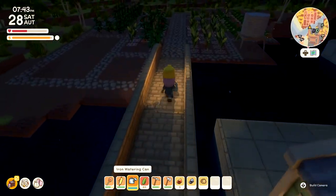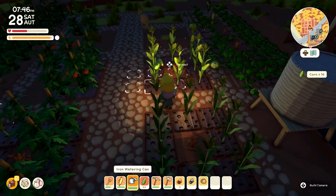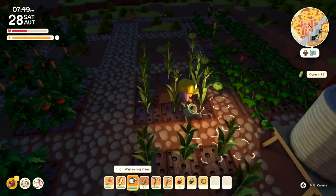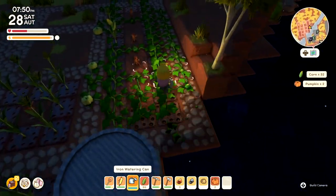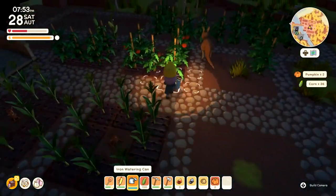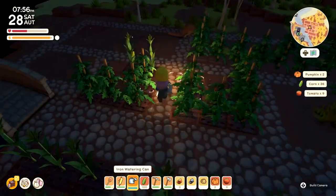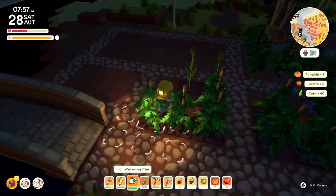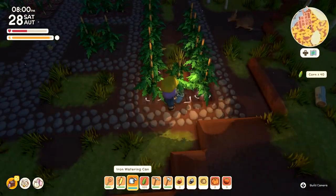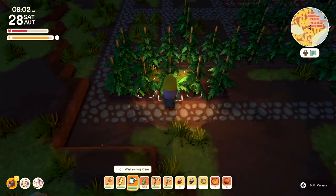Oh my gosh, look at all this — I've got so much to harvest over here too! Everything is just happening at once. We have literally a couple of days left until the end of the season, so I'm really glad we got all this to harvest. Some tomatoes, some corn, good stuff. Going to have to work on upgrading these sprinklers at some point too — they don't have that much range, so it'd be really nice if they had a little bit of extra range.